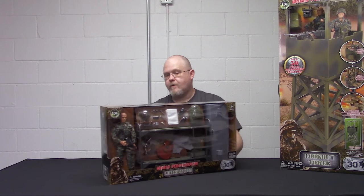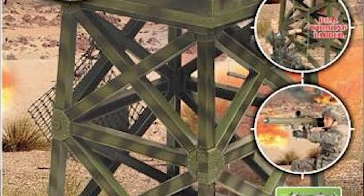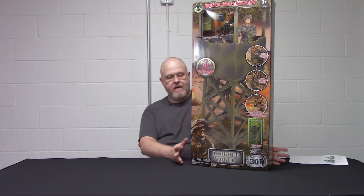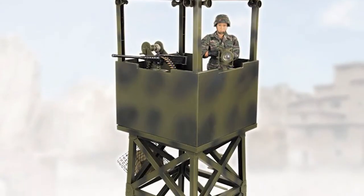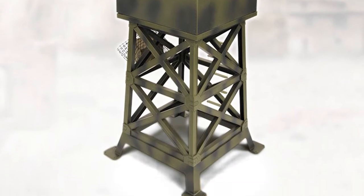Last but not least is the Lookout Tower. This thing has been selling like crazy — in fact, this is the last one, and it might have already sold by the time this video goes up. What's really cool about this is that it's one-sixth scale, like all the others. It is tall — 32 and a half inches, that's almost three feet tall. As with all the other sets, it comes with a figure.